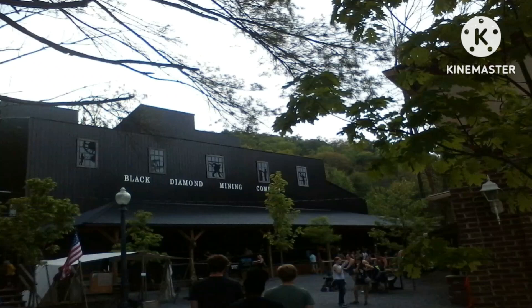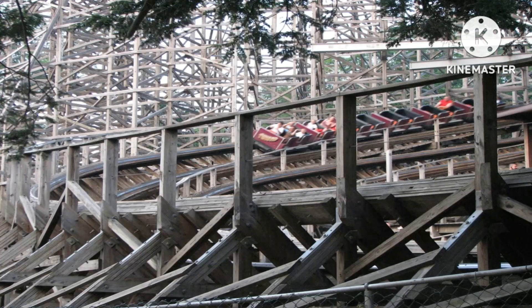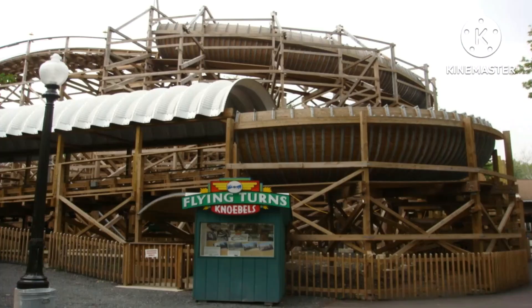Going on the list, we have number 4, which is Twister at Knoebels. Twister is a pretty good roller coaster. It offers lots of laterals, and if you're in the front row after the first drop, there is an airtime moment that you just float out of your seat. Airtime isn't the main focus on this ride, as airtime is a main focus on one of the other rides on this list. This ride is known to get potentially rough, but I think it adds on to the ride experience, so that's why I enjoy it.